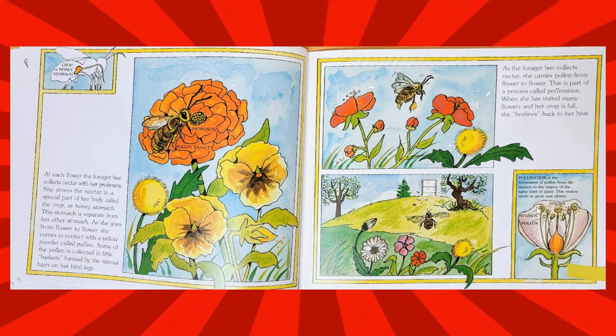Pollination is the movement of pollen from the stamen to the stigma of the same kind of plant. This makes seeds to grow new plants.